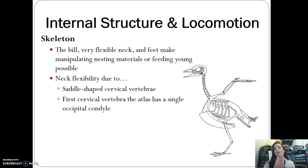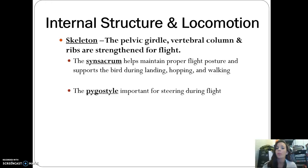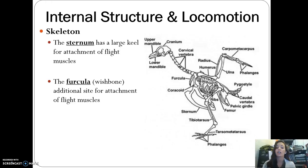The skeleton also includes a pelvic girdle, vertebral column, and ribs all strengthened for flight. The synsacrum helps maintain proper flight posture, and also supports the bird during landing, hopping, or walking. The pygostyle is important for steering during flight. The sternum has a very large keel for the attachment of flight muscles — if you've ever cut a turkey or chicken, you've seen that large sternum where those flight muscles attach.